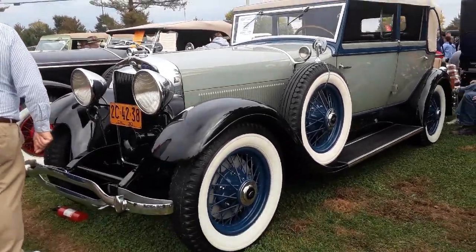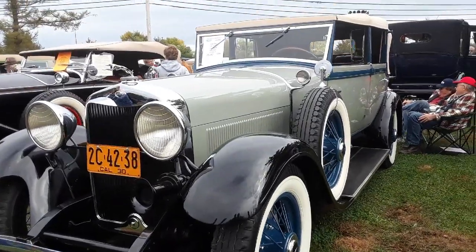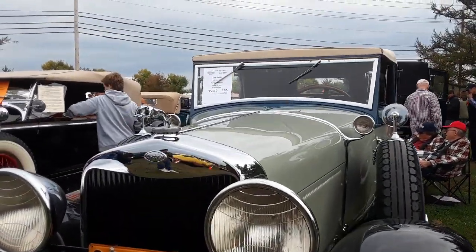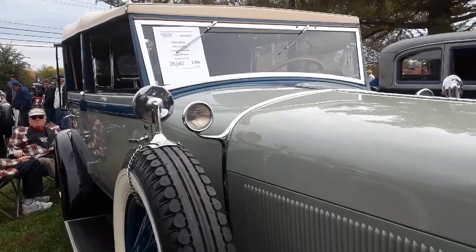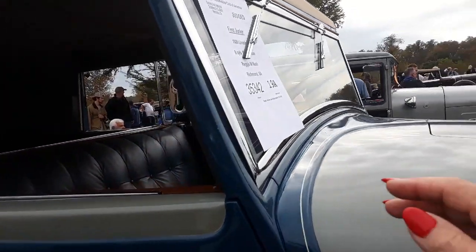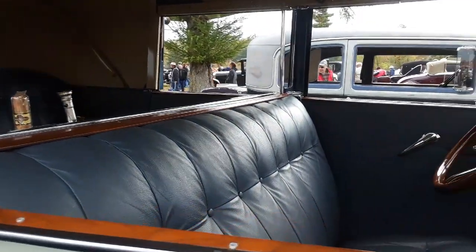This is a Lincoln — a 1930 Lincoln. Let me get the model. Eight cylinder. It's a Lincoln L. It's a V8.